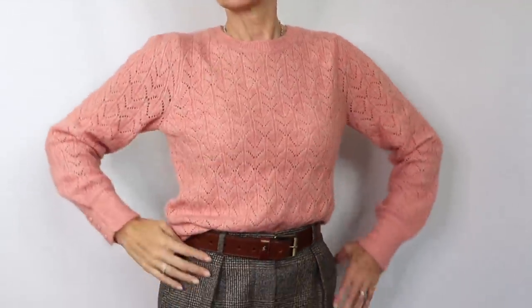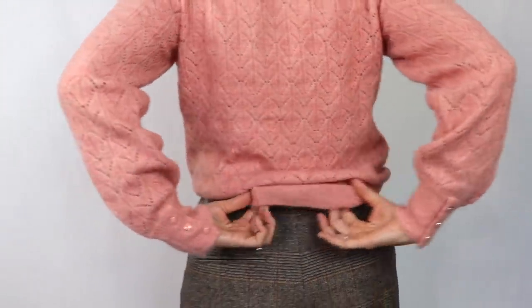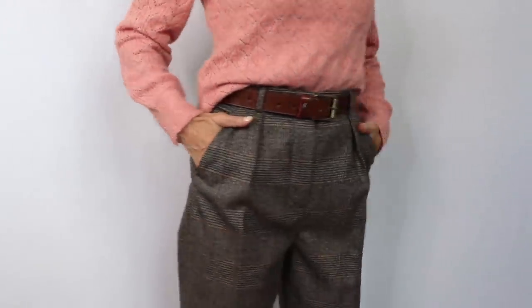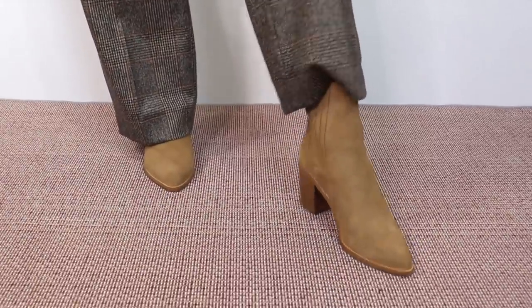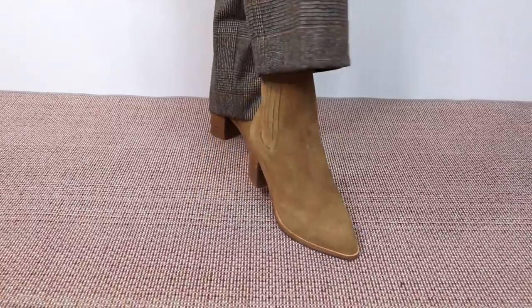Our second outfit is also very much on trend. We have this deliciously fluffy sweater from La Redoute in light pink or peach or even kind of a salmon color. I like the detailing at the wrist with those three cobalt buttons as well. This sweater is also lovely because it's got some ajure stitching.